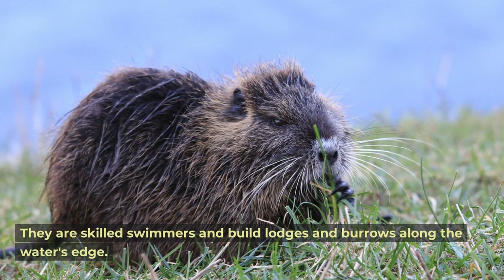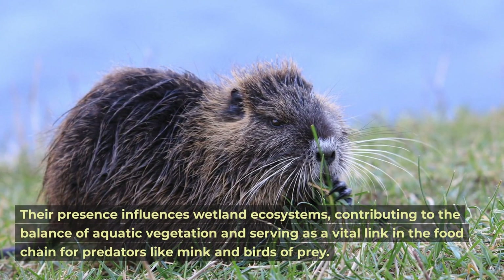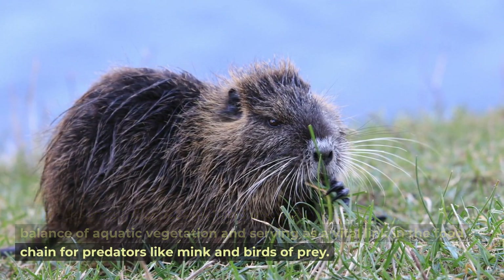Muskrat. The muskrat is a semi-aquatic rodent with a distinctive rat-like tail. They are skilled swimmers and build lodges and burrows along the water's edge. Their presence influences wetland ecosystems, contributing to the balance of aquatic vegetation and serving as a vital link in the food chain for predators like mink and birds of prey.